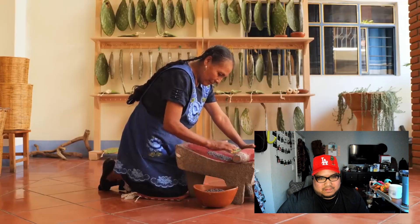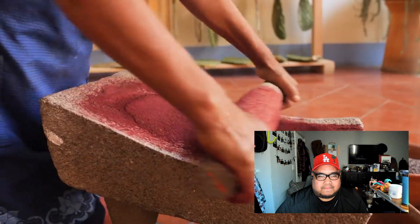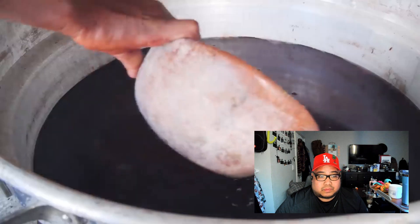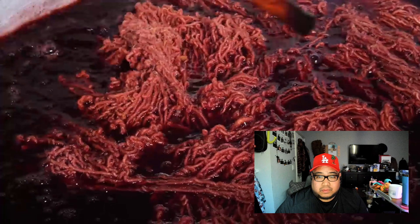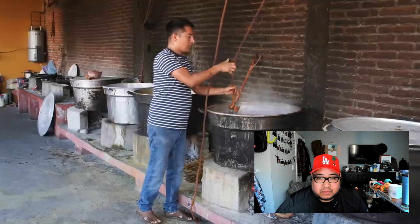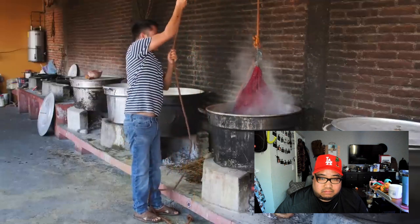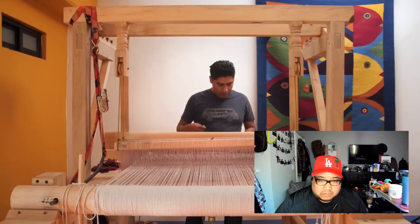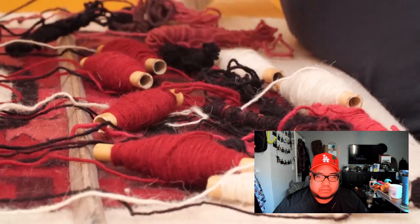In this Zapotec town outside Oaxaca City, weaver Marina Gonzalez grinds dried cochineal on a metate. She dissolves the powder into large tubs of boiling water to dye wool. Next, her son Juan Carlos removes the wool, cleans it, and dries it. Juan Carlos's brother Alejandro uses a loom to transform the colored wool into stunning designs.